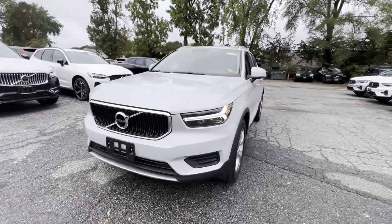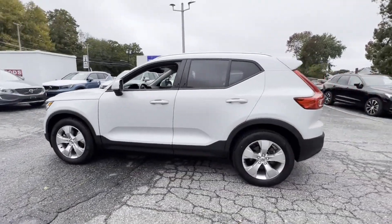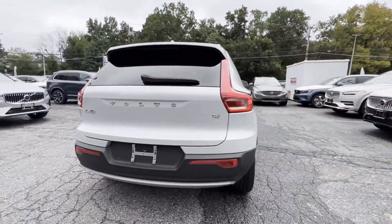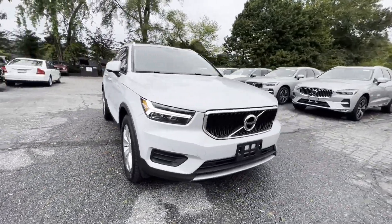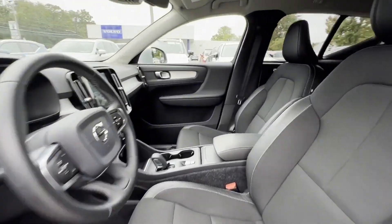2020 Volvo XC40 with less than 21,000 miles on the odometer. This SUV offers space as well as power and performance. It looks as sharp as it performs, with stylish features which include lane keeping assist, side view mirrors with turn signals, and lane departure warning.